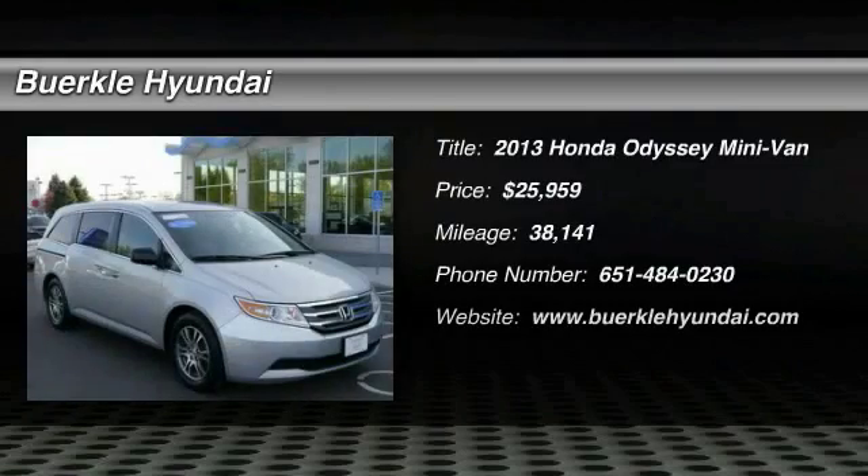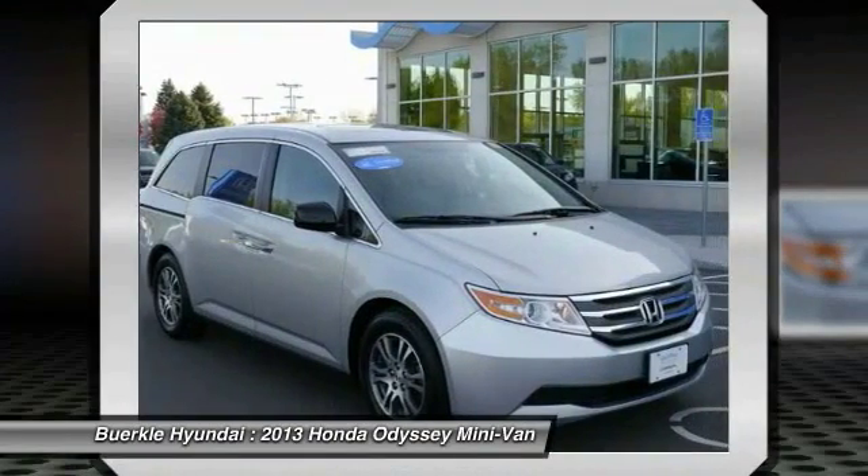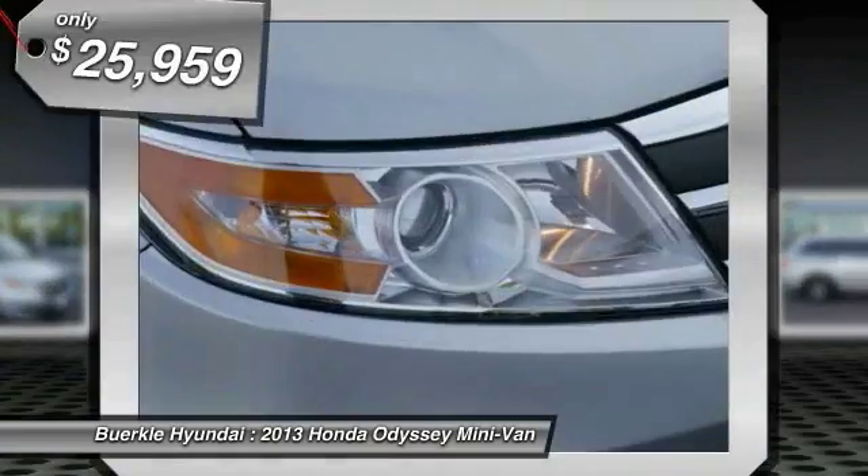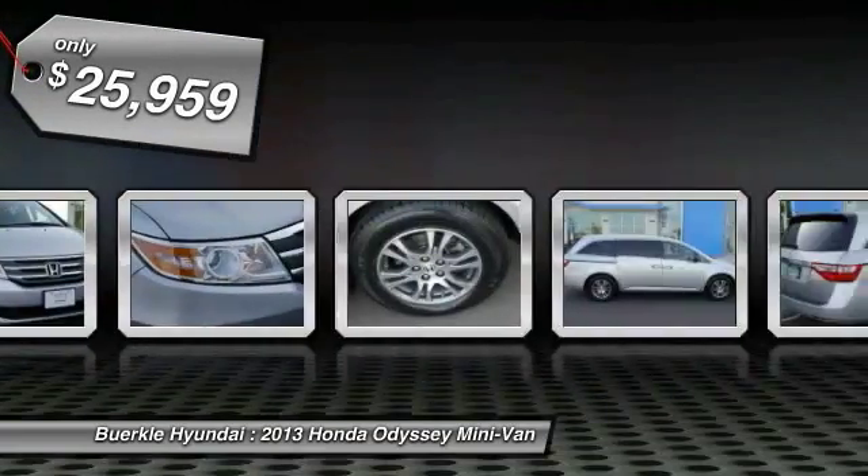The 2013 Odyssey — the Honda Odyssey is a showcase of distinguished style, captivating technology, and advanced safety features, a must for all families, and is priced below $30,000.